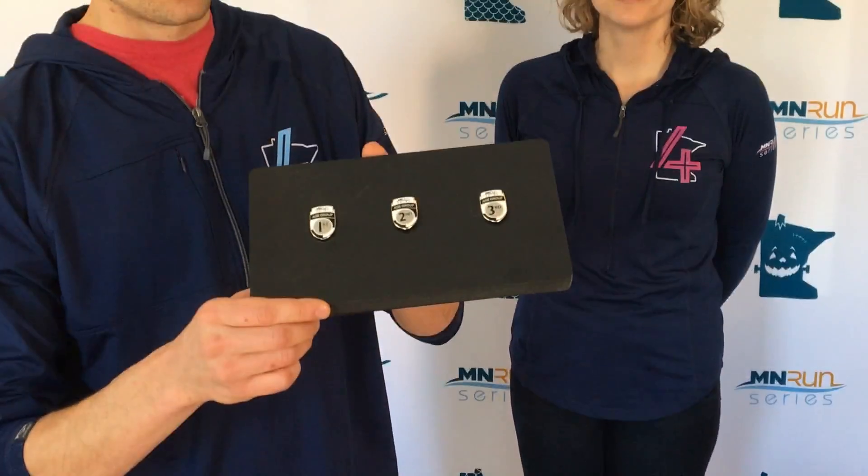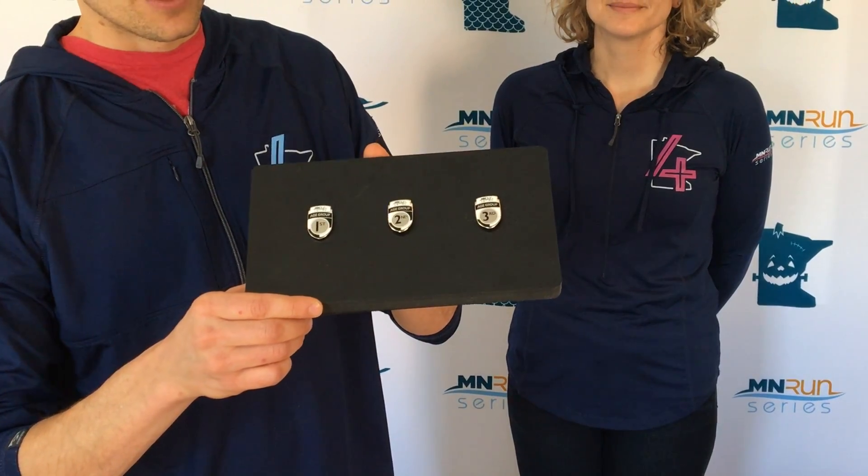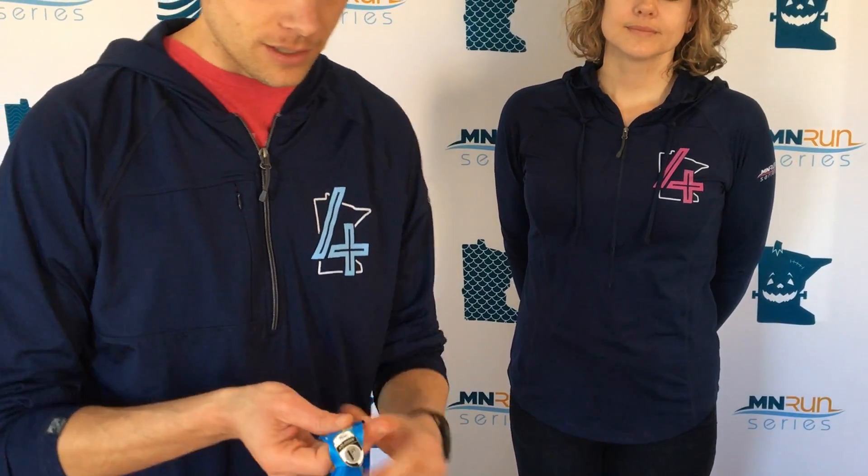Now if you're a top finisher in your age group, we have these awesome age group award pins. These are high quality pins that we hand out to the top three finishers in each age group. The pin can be displayed on your finisher medal just like that, or you can attach it to a bag or a coat or whatever you want. It's a really cool way to show off your top placement.